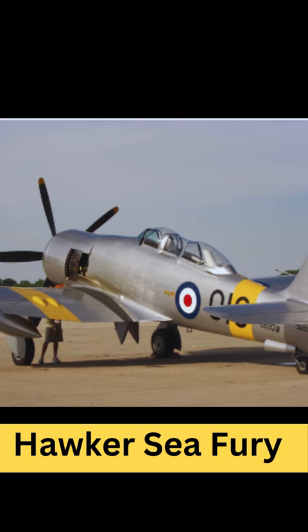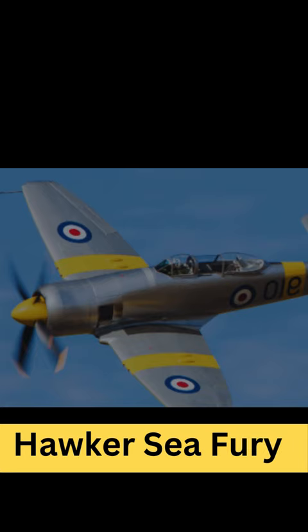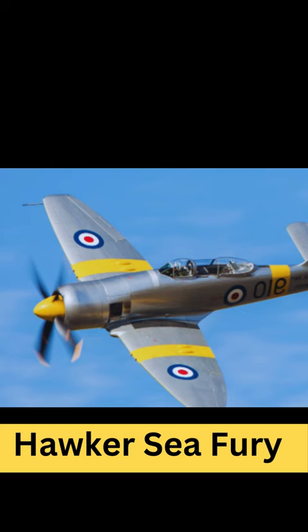Capable of speeds exceeding 450 miles per hour, the Sea Fury was powered by a Bristol Centaurus radial engine, which gave it impressive performance and reliability. It featured a sleek design with a distinctive elliptical wing and retractable landing gear. Its armament typically consisted of four 20-millimeter Hispano Mk V cannons, plus rockets or bombs underwing for ground attack missions.